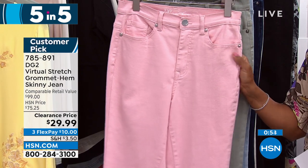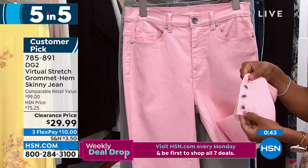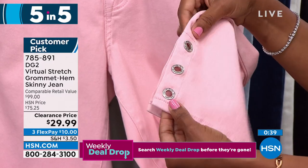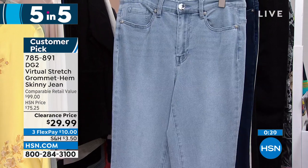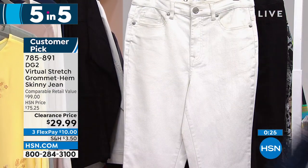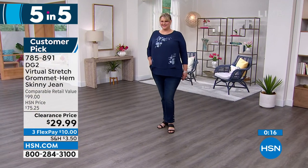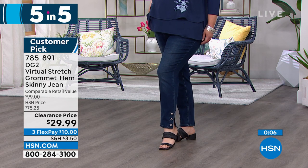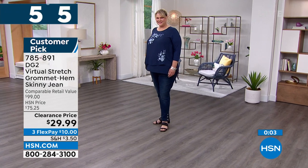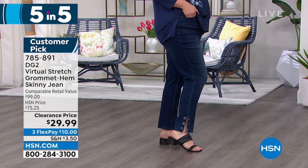Second of the Five and Five — also from DG2, the Virtual Stretch grommet-hem skinnies. Not just any grommets — these have rhinestone crystal grommets. Really cute skinnies for $29.99. Colors: blush, moss, chambray, indigo, ivory, and black. Available in petite, average, and tall, sizes 0 to 24 women's. Sarah: They look great on Jamie — draws the eye down for a little shoe show. Also, if you do skinnies but don't like how tight they are at the bottom, that grommet detail and little opening helps relax that cuff area. Item number 785-891.